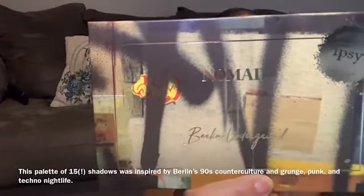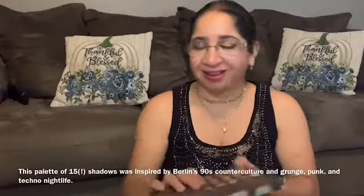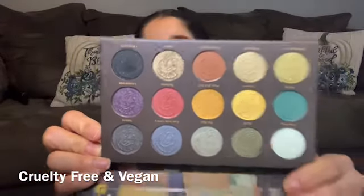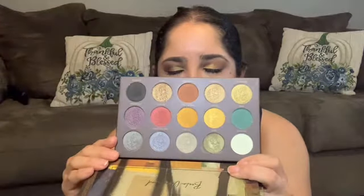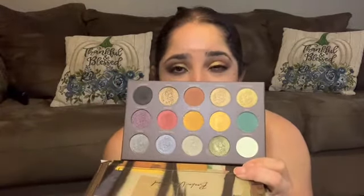My last item that ipsy chose for me this month is from Nomad Cosmetic — the Berlin Underground Palette. I'm so excited because these colors are totally for me. Let me show you guys the color story. I already swatched it because I couldn't contain myself, and I actually created today's look using this palette. The pigmentation is really there — I'm not an expert in makeup but this made it so easy to apply. Be careful though, it's so pigmented you only need a little bit.